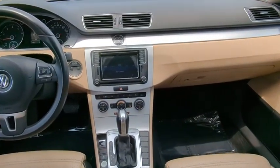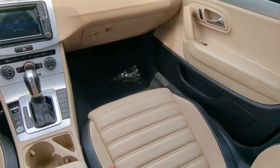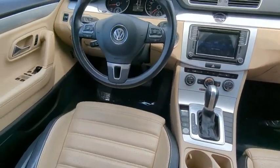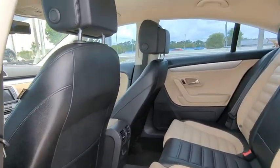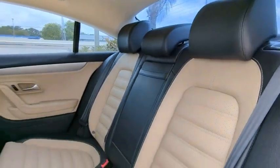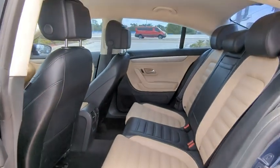Here are some of this vehicle's great options: tire pressure monitor, turbocharged, heated mirrors, aluminum wheels, brake assist, stability control, daytime running lights, engine immobilizer, front performance tires, and rear performance tires.